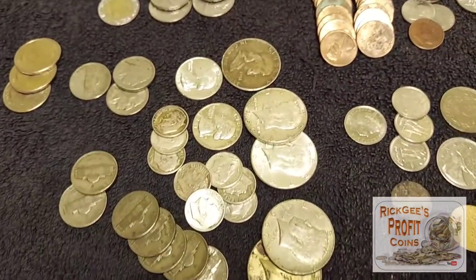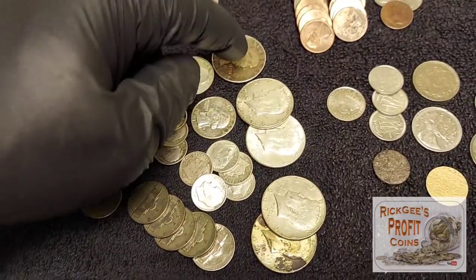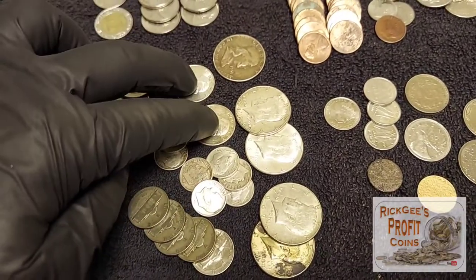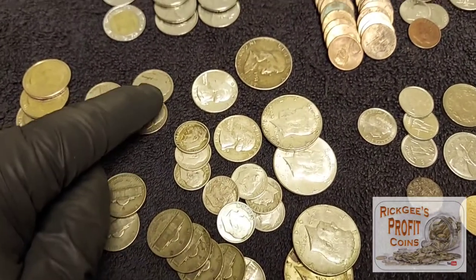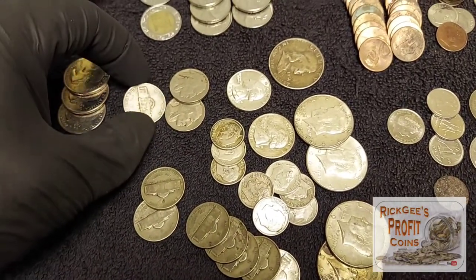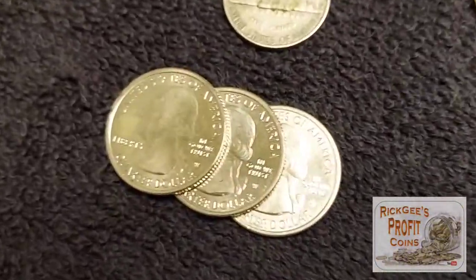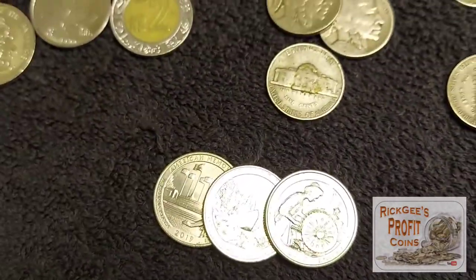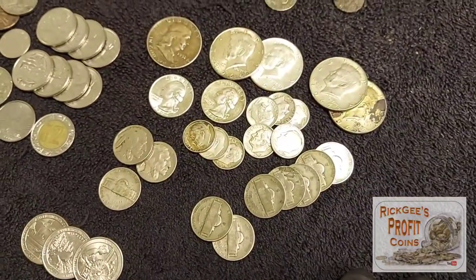We also have silver from the bags right here: a Benjamin Franklin half dollar, two 90% Kennedys, two 40% Kennedys, two silver quarters, eight silver dimes, seven total silver nickels, and two Buffalo nickels — that's a 1939-S. We also had three W quarters, all from 2019. Just amazing on the silver — really happy about those finds.